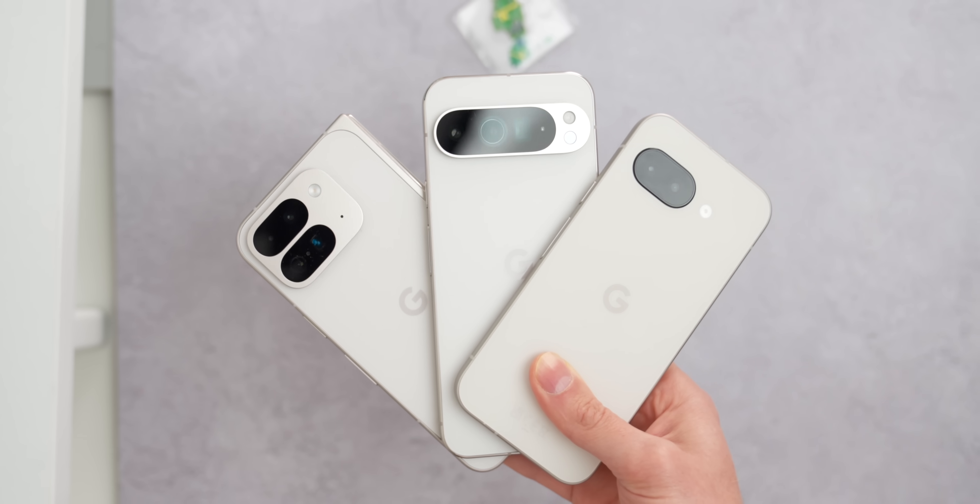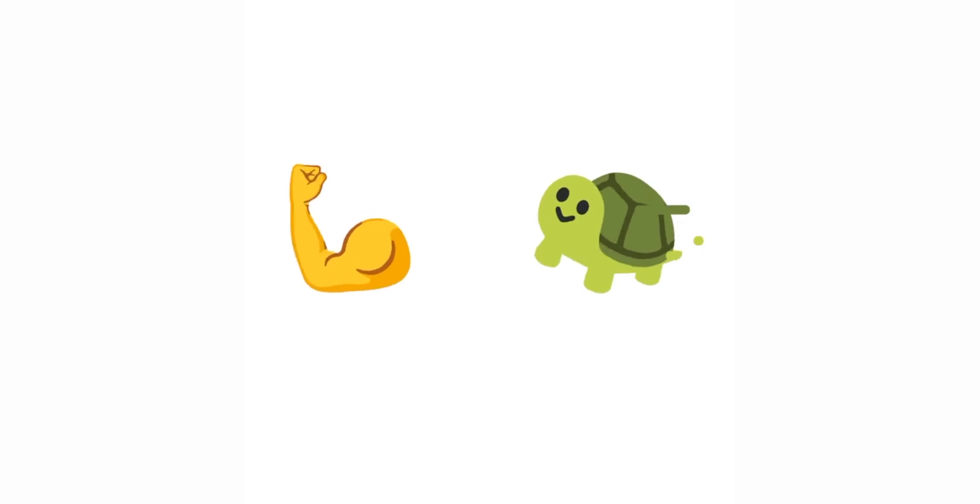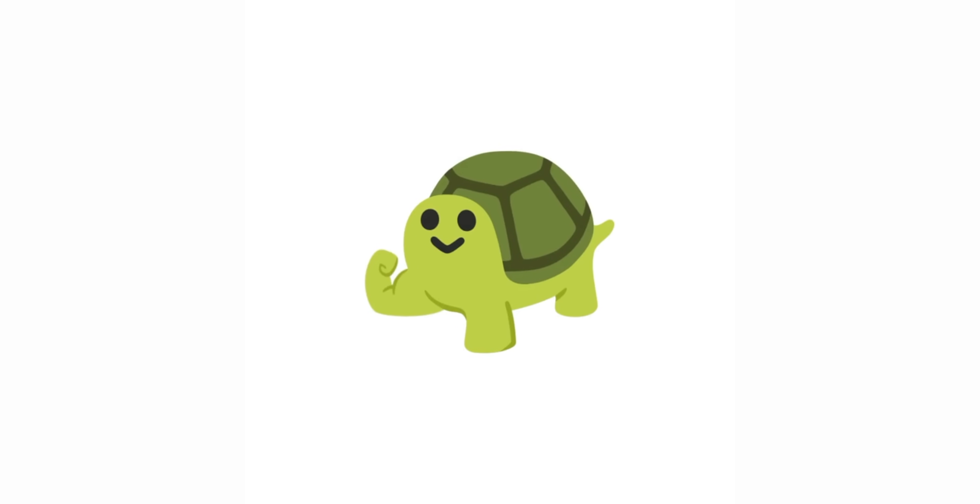Moving on to Emoji Kitchen — you can now make more combinations to create something either truly unique or truly terrifying, and then share those stickers directly in Gboard. That is a lot of what is coming in Android 16, maybe not everything, but a good chunk of it. A lot of those features you can use right now, but some like the image editor are coming soon, so we just have to be a little bit patient.